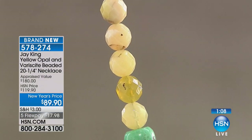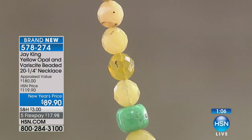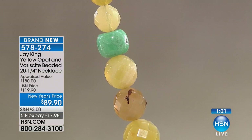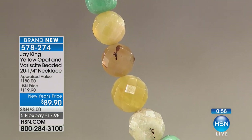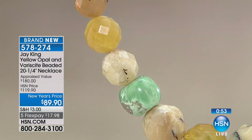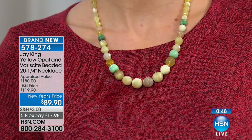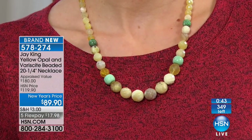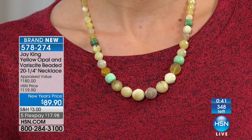With everybody calling in, we have less than 300 to go — $89.90, best and lowest price. These will all go — the question is whether you'll be able to get yours. That verisite mined in Utah is that earthy, warm green — almost on that minty green side but just subdued and striking. When you think of the warmth of the sunshine and the trees swaying in the wind, there is something so joyful and happy about this piece.